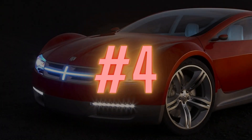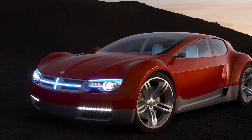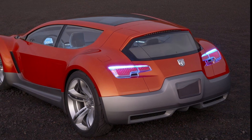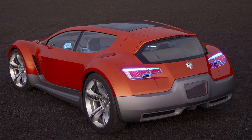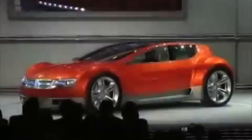Next on my list at number four is the Dodge Zeo — Zero Emissions Operation. Now I know some of you are going to say we don't care about electric cars, but I think this one's pretty cool and a huge missed opportunity for Dodge and Chrysler. This two-plus-two compact five-door wagon made its appearance at the 2008 Detroit Auto Show, sporting a 200 kilowatt electric motor making 268 horsepower on an all-aluminum frame. This lightweight electric rocket could hit 0 to 60 in 5.7 seconds and had a 250 mile — or 400 kilometer — range according to Dodge engineers.